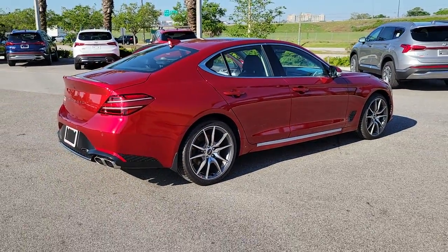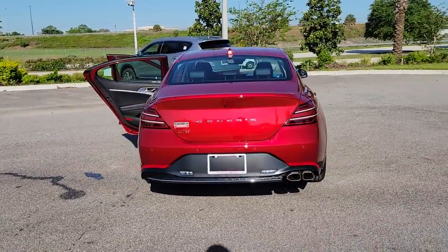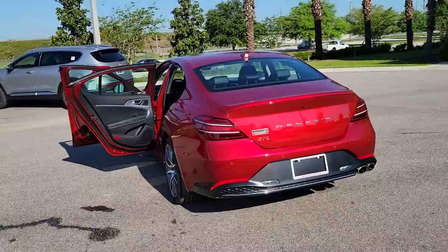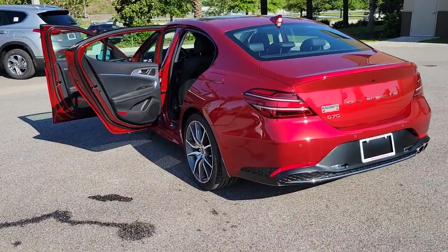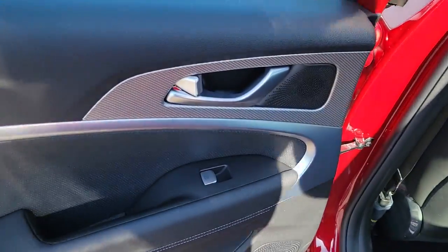These are just some of the great options this vehicle comes with: navigation system, keyless entry, hands-free liftgate, backup camera, heated mirrors, power passenger seat, lane keeping assist, satellite radio, keyless start, and adaptive cruise control.